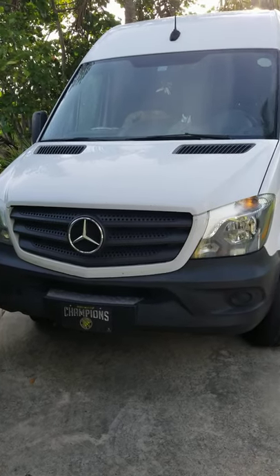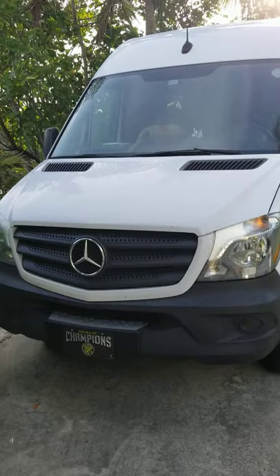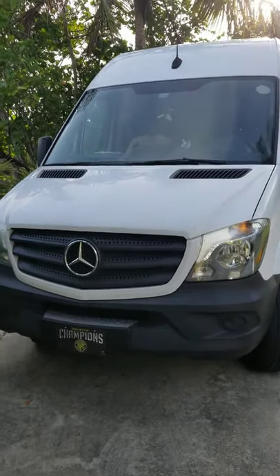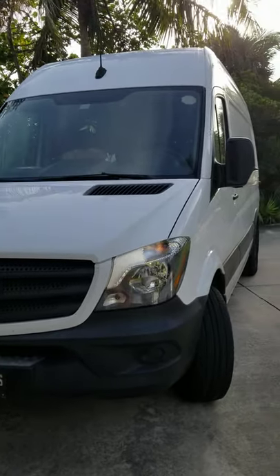Hey guys, it's Ray from Diamond and I got my friend Ross with me today who's a master carpenter. We're going to check out his work van — it's a traveling shop.